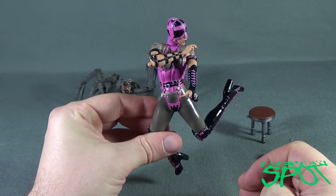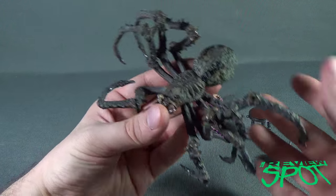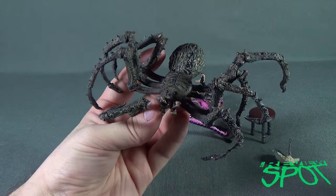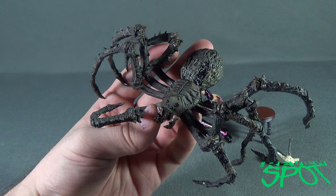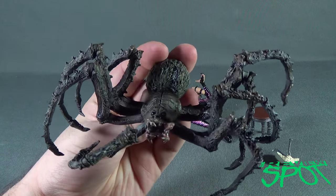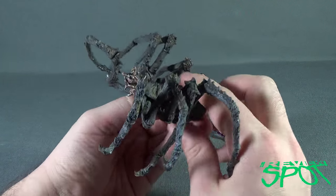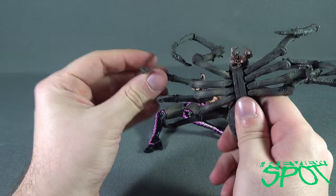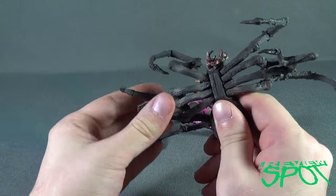Moving on to the spider that sat down beside her — she could not have seen this giant spider. I would have been hightailing it over the hill screaming. The spider is huge and very scary looking — not quite a tarantula but pretty frightening. It does have some poseability: you can move the legs, though when you take it out of packaging you have to adjust them since they're all squished together.